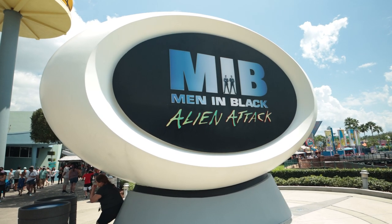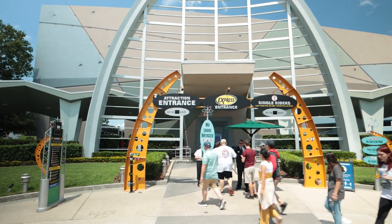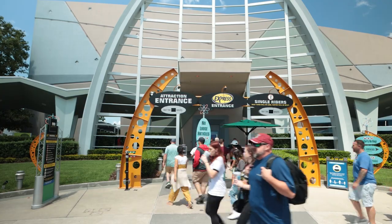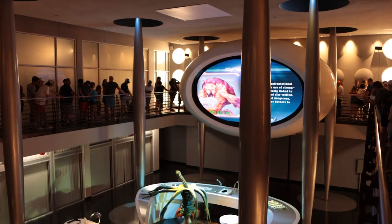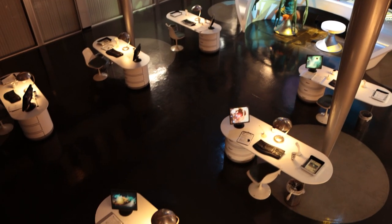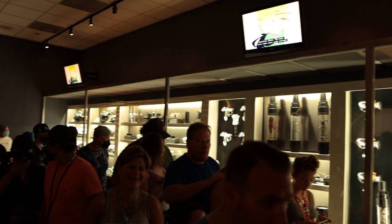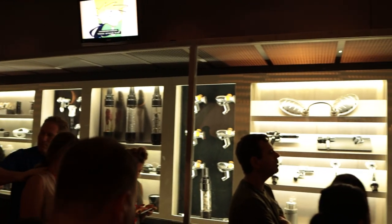In fourth place is Men in Black Alien Attack. You enter this queue through the Universe and You exhibit before Agent Zed interrupts the narration and informs you that you're actually here for MIB training. There's always a Universal team member there to make sure that things go smoothly, and they always put on such a great show. We really love the ride queues where there's a team member involved because it just makes the experience that much more immersive and entertaining. This queue is so immersive with everything from a break room filled with worms getting coffee to a weapons room with every kind of alien zapping gun that you could imagine.